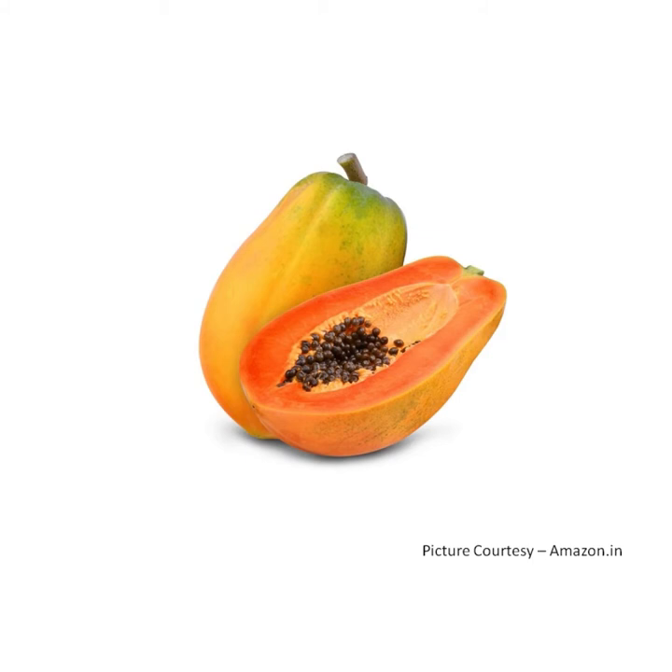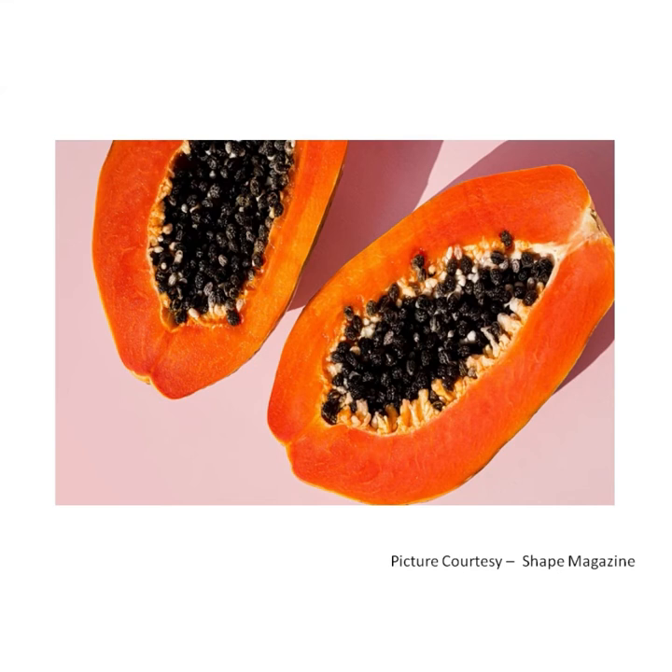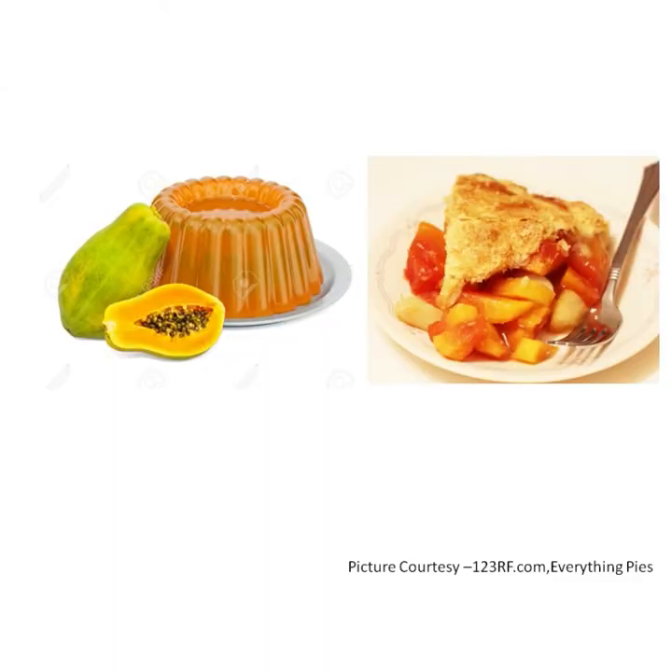P for papaya. A papaya is oval in shape. It is usually yellow or orange in color. The pulp of papaya is very juicy and sweet in taste. In the center are many round black seeds. They are the size of peas. A papaya is a good source of vitamin A and vitamin C. It is used to make salads, jellies, pies and juices.